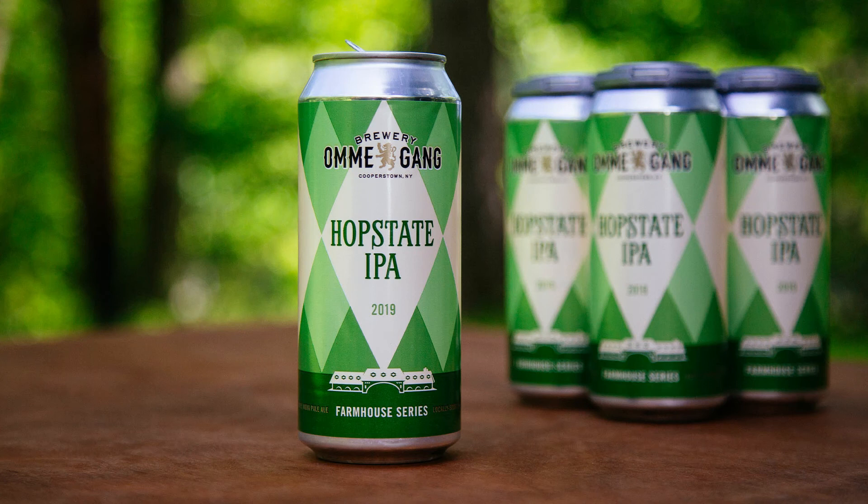Their malt bill is Caramel Stream and two-row from the 1886 malt house at Fulton, New York. Eighty percent of the nation's hops used to come from New York, but that was way back in the late 1880s. Prohibition and the discovery of the better Northwestern climates kind of ended New York's domination. And it's just coming back now.